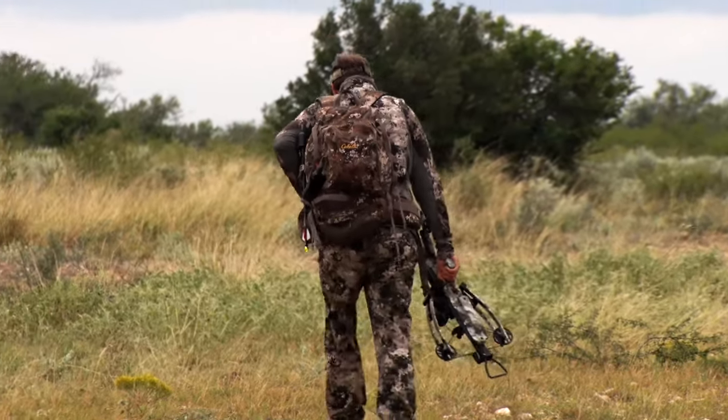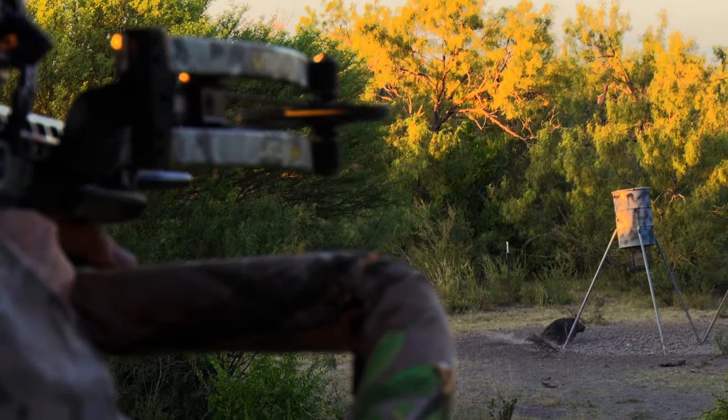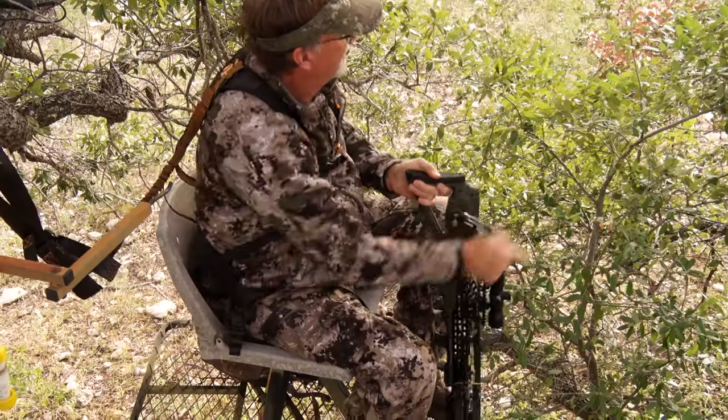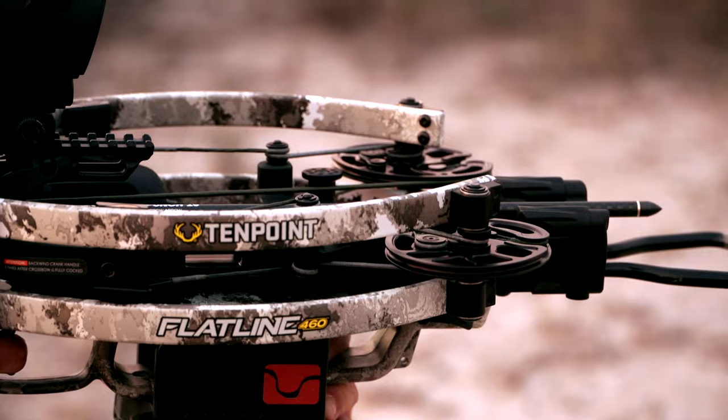You know, TenPoint Crossbows and I have been working together for a long, long time. In my mind, the last few years is like, what else can TenPoint do? We've got the super-fast crossbows, we've got them that are lighter, they're more compact, easier to use, we can decock them. There's so many features, from the price point all the way to the top of the line.